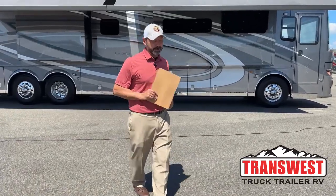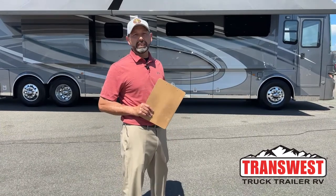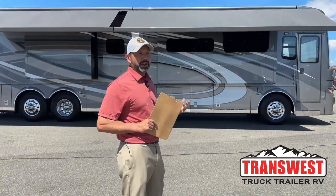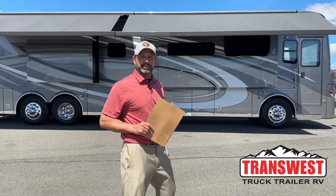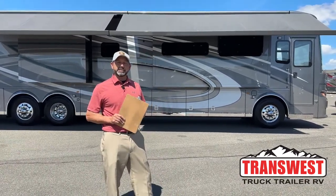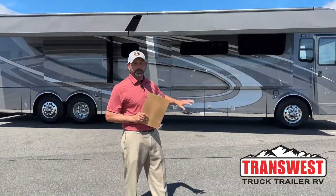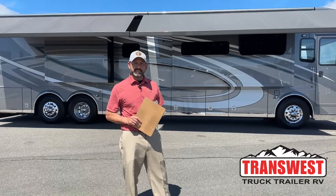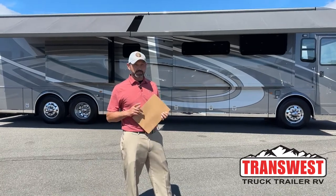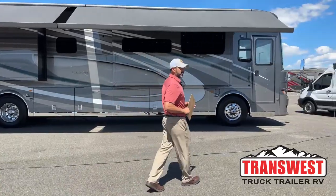Now for the real reason I'm here. Let me walk you through this beautiful 2023 Newmar London Air. I was walking in this the other day with a couple customers and I fell in love with the kitchen. If you like this floor plan I'm going to do another one next week, next Wednesday. We just got one that rolled in. This is a London Air 4569.